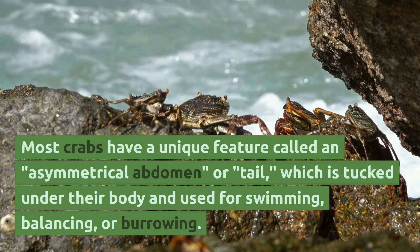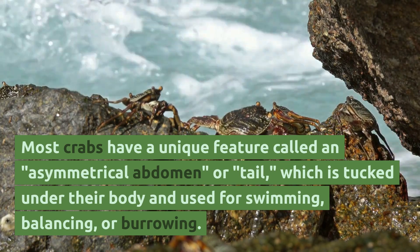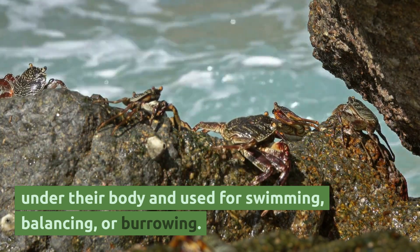Most crabs have a unique feature called an asymmetrical abdomen, or tail, which is tucked under their body and used for swimming, balancing, or burrowing.